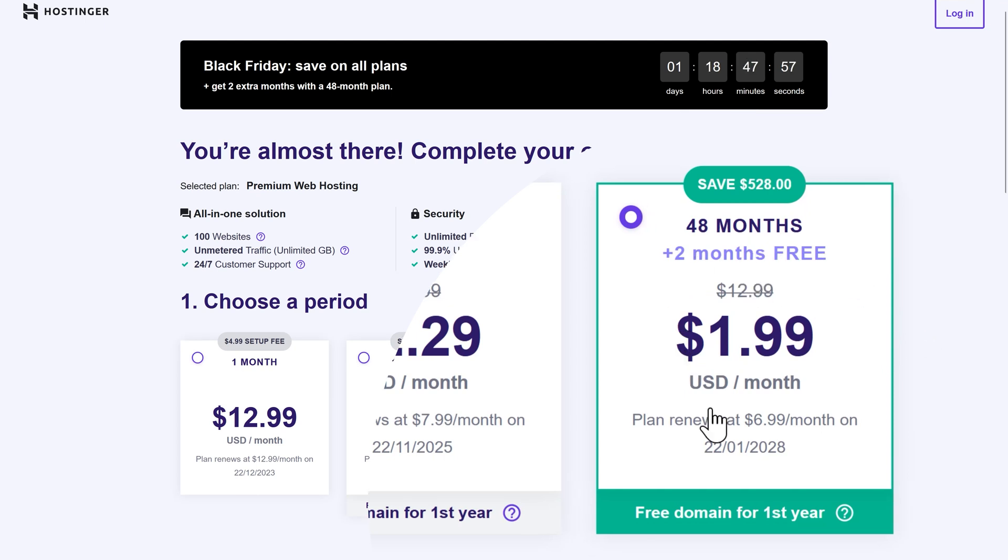You can claim this deal for four years. Look at this — four years and it's only $2 a month. That's insane. It will save you so much money. And after this period, so that's in 2028, you will only pay $6.99 a month.